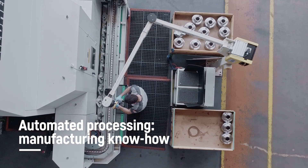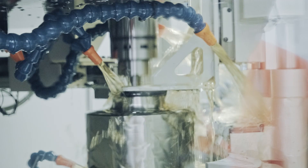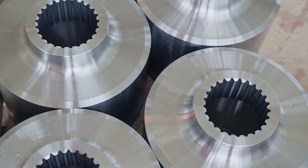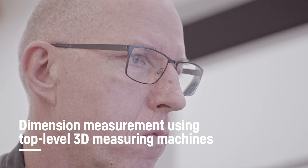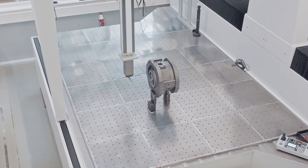The individual parts are manufactured using modern machines. Our extensive knowledge in manufacturing allows us to produce components of the highest quality. Precise measurement of individual parts is carried out using modern computer-assisted and automated test equipment.